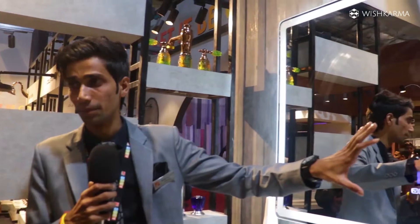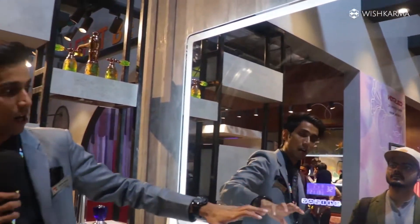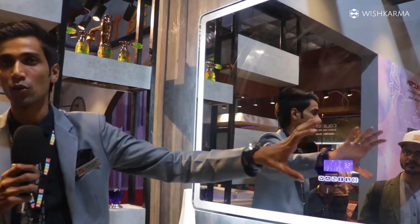If I talk about the mirrors, this is a completely intelligent mirror. It has a magnifier, completely LED. There's a touchpad controller to control everything, and speakers inside with Bluetooth connectivity — you can enjoy music while taking a shower.